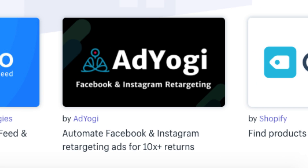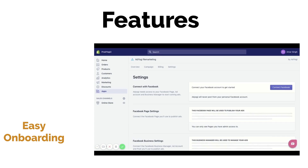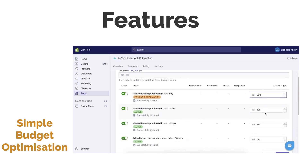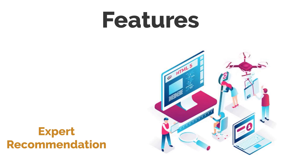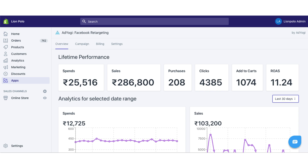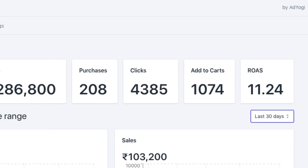We have now launched Adiogi Retargeting on Shopify. The app features easy onboarding, live Facebook catalog creation, simple budget optimization, recommendations by an expert and experienced team, excellent customer support, and of course a great return on ad spend.